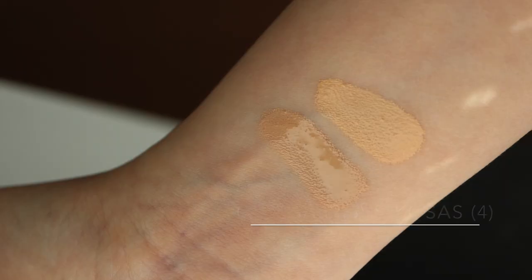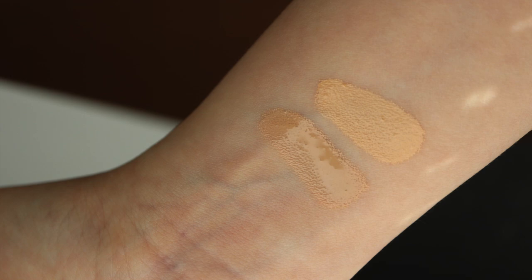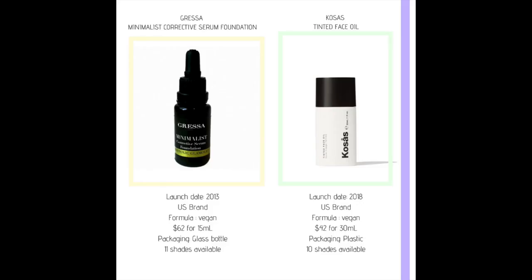To help you see the difference, I put Gressa on my left side and Cosas on my right side. Gressa's 2.5 shade is suitable for medium skin tones but has a neutral undertone, whereas Cosas No. 4 is light medium with a yellow undertone. Now before I start with the review, a couple more details about the products and their formula.